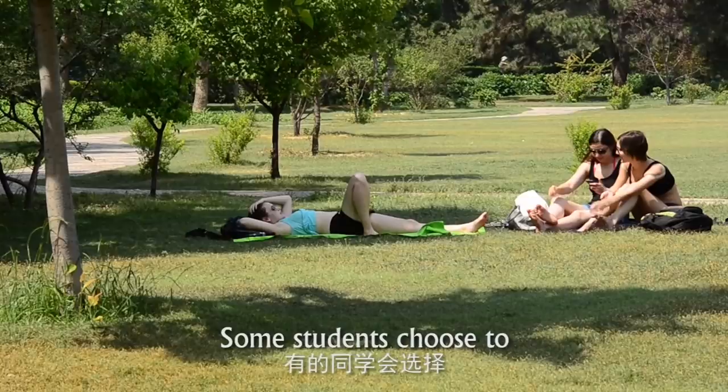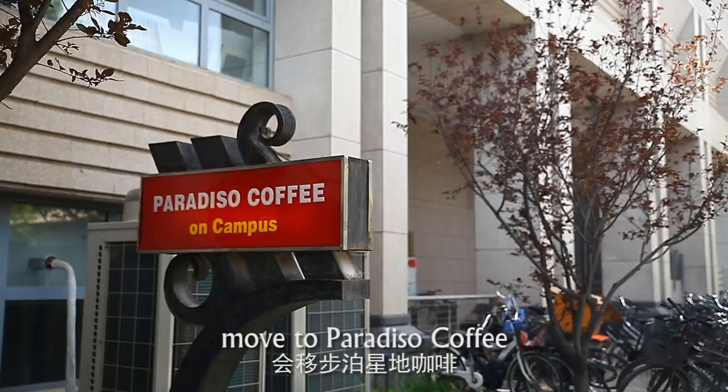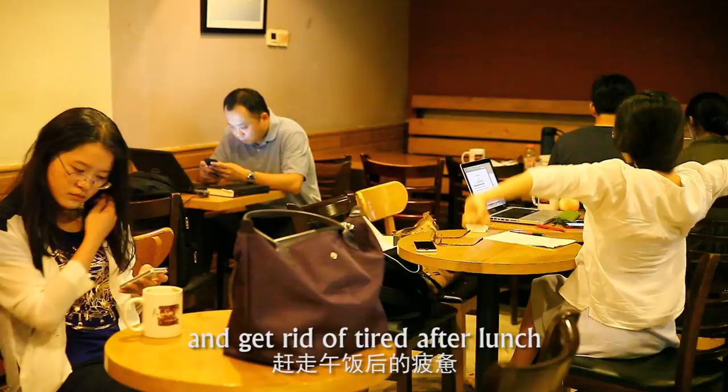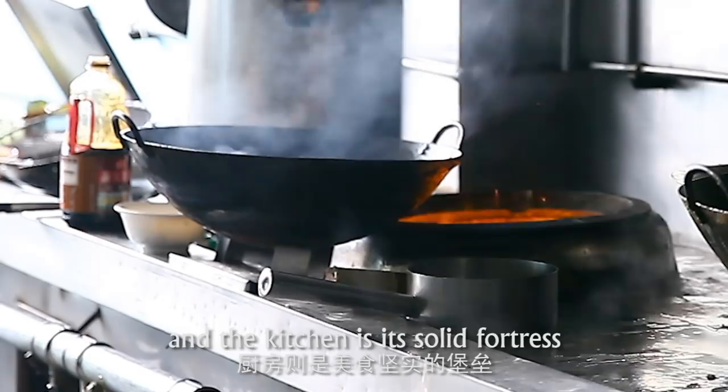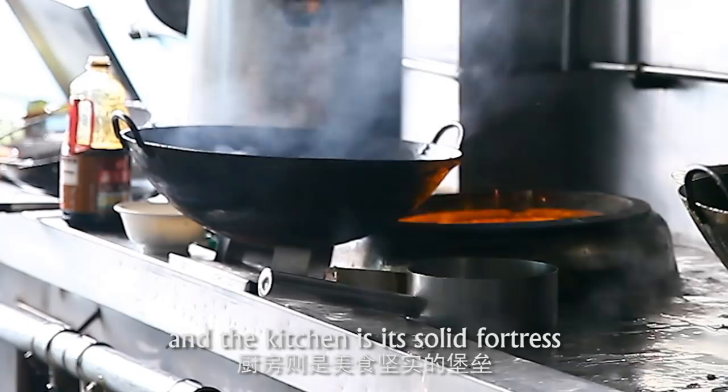After the busy noon, the breeze gradually whispered through Yan Nan. Some students choose to lay on the lawn and have a rest. There are also many students who move to Paradesu Coffee to have a cup of iced coffee and get rid of the tiredness after lunch. The food is a happy memory that we can eat. Good food must contain the warmth and conscience, and the kitchen is its solid fortress. Each of the ingredients in the kitchen carries out a trip.